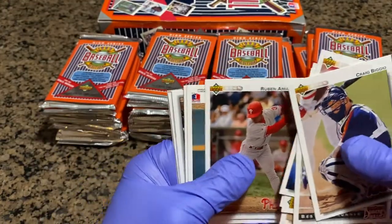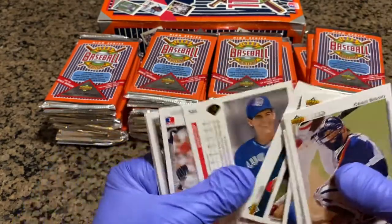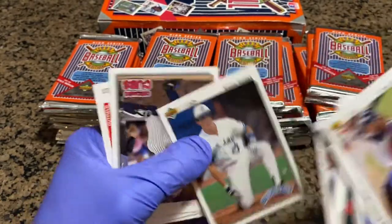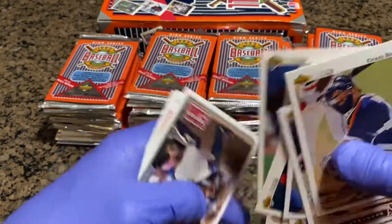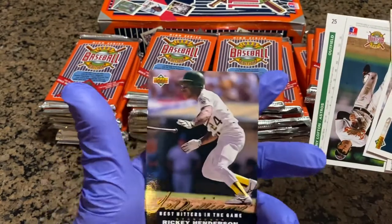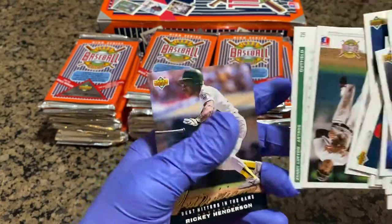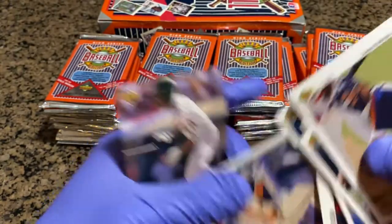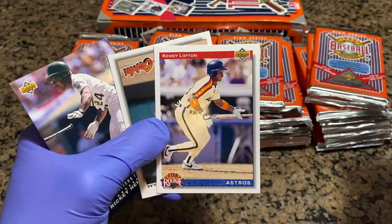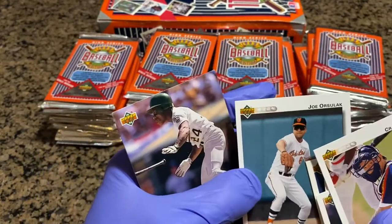Cards that are backwards don't exactly mean they're an autograph — they didn't really do that back then. Norm Charlton, part of the Reds championship team. Greg Catteray — he was on my A's for a while. Eddie Zosky. Joe Girardi, manager of the Yankees. That's pretty cool. We got a Best Hitter in the Game Ricky Henderson insert. And we got a Kenny Lofton star rookie — that's a cool card, that's a sleeper. And Joe Ursalak.